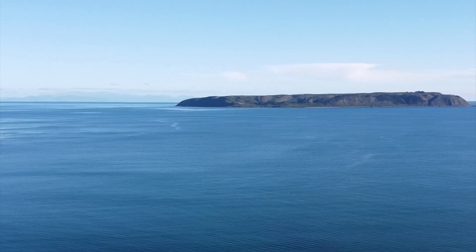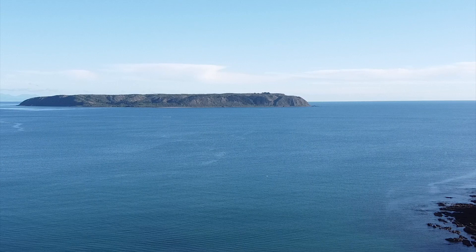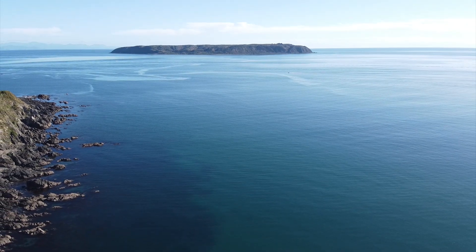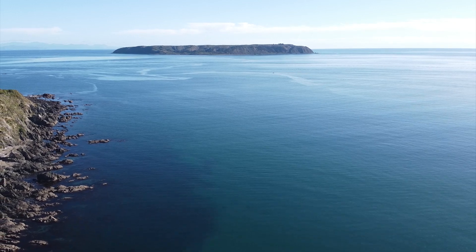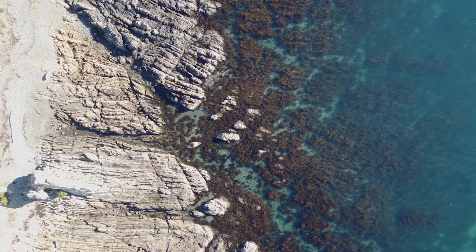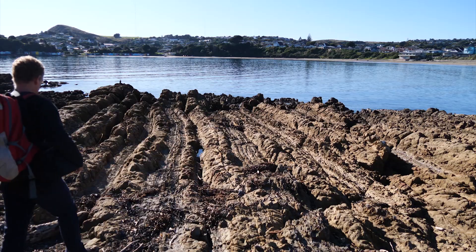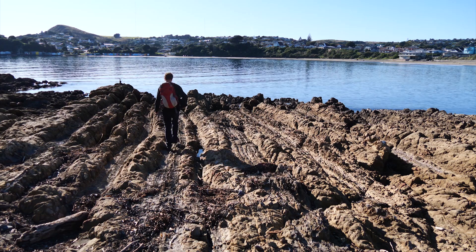Looking towards Mana Island, we can see it's a really flat-topped island. That flat surface was also at sea level once upon a time, and over perhaps 100,000 years it has been pushed up by earthquakes way above sea level. Similarly, these rocks were once laid down horizontally, but due to various earth movements they have been tilted up vertically, giving us a great view of their detail.